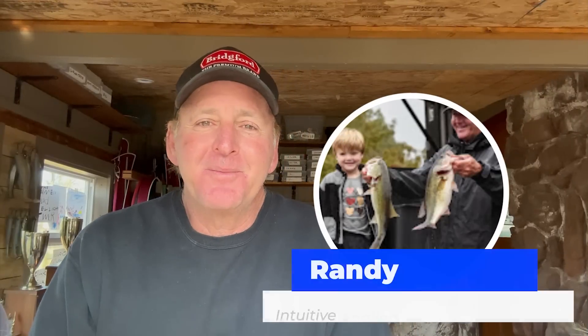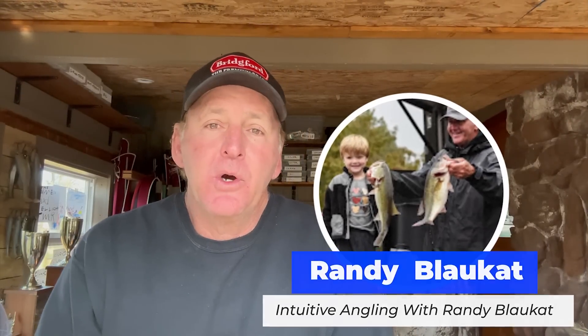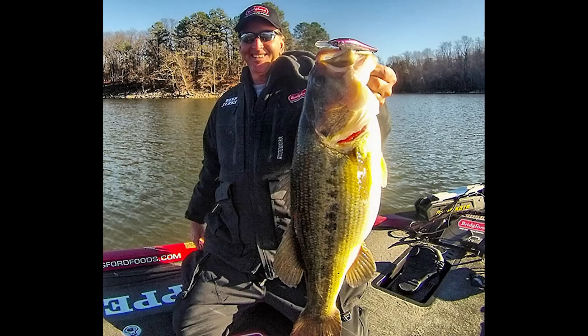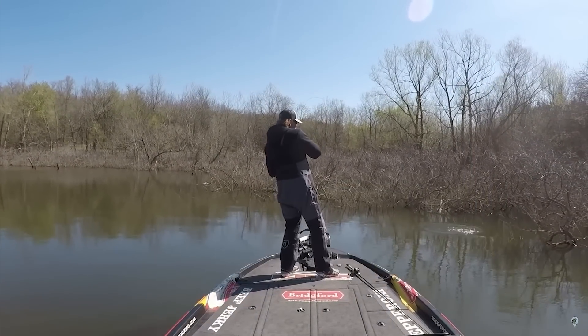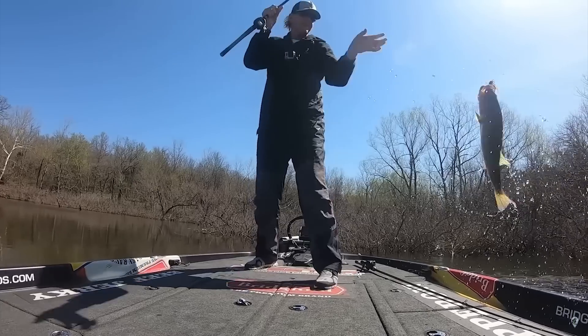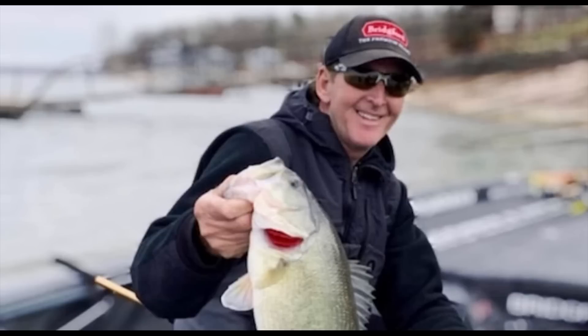Welcome back to another edition of Bass Fishing Declassified. Today we're going over my five favorite lures for the month of March, and I'll tell you the situations I like to fish them in. March is in my opinion one of the best months to fish as far as catching quality fish — the bigger female bass are starting to move up shallower and it's a really good time to catch some really good ones.